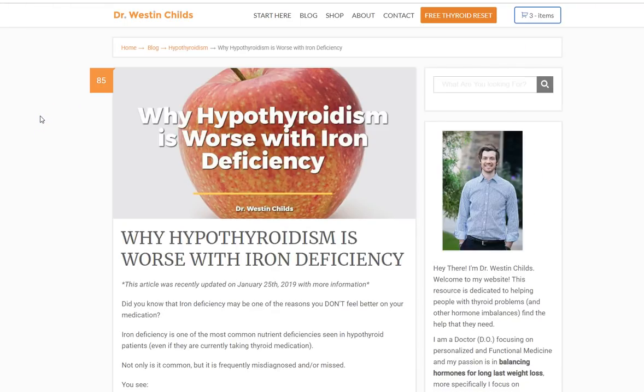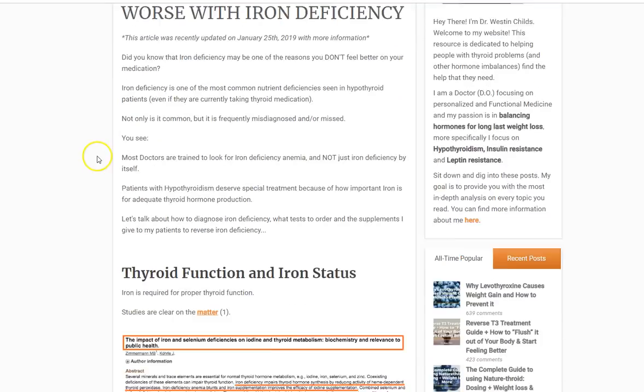Hey guys, it's Dr. Childs here. Today we're going to be talking about why hypothyroidism is worse with iron deficiency. We're going to be discussing the connection between iron deficiency and your thyroid, what happens to your body — especially your thyroid — when your levels are low, how to test for your levels, and how to replace them. So let's jump right in.